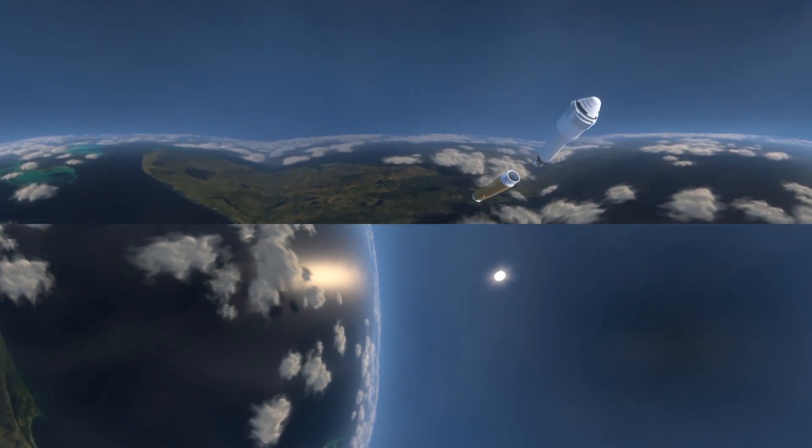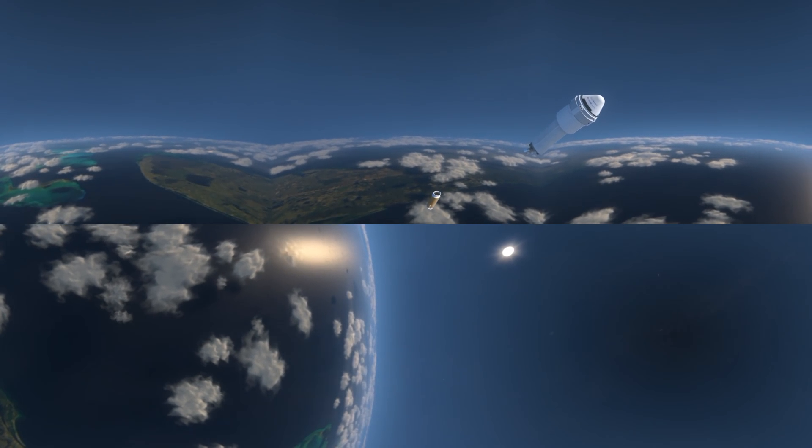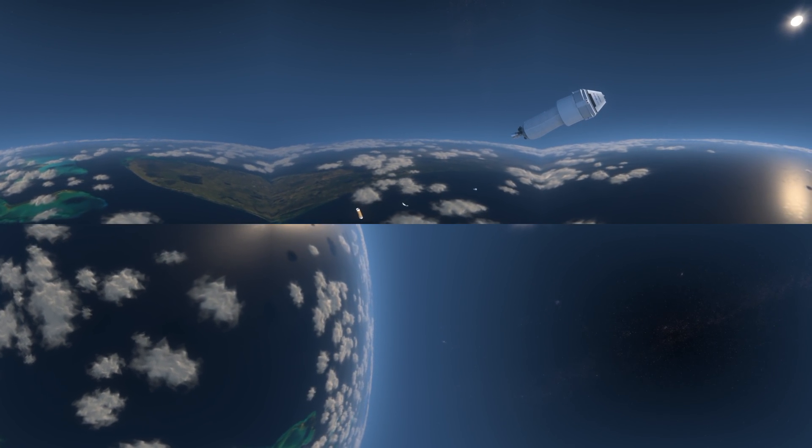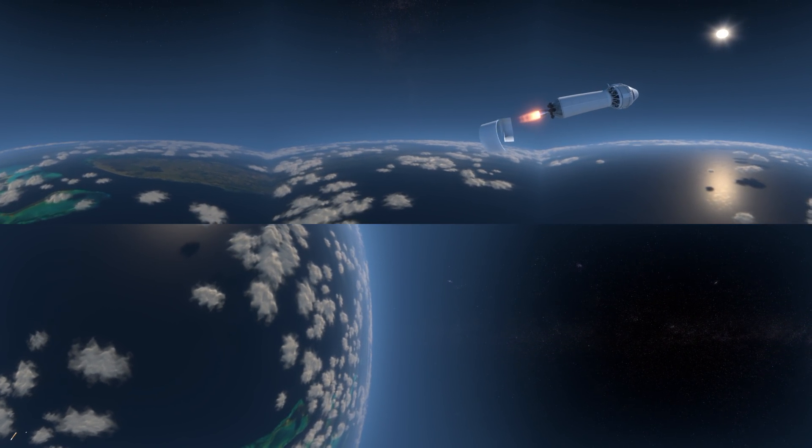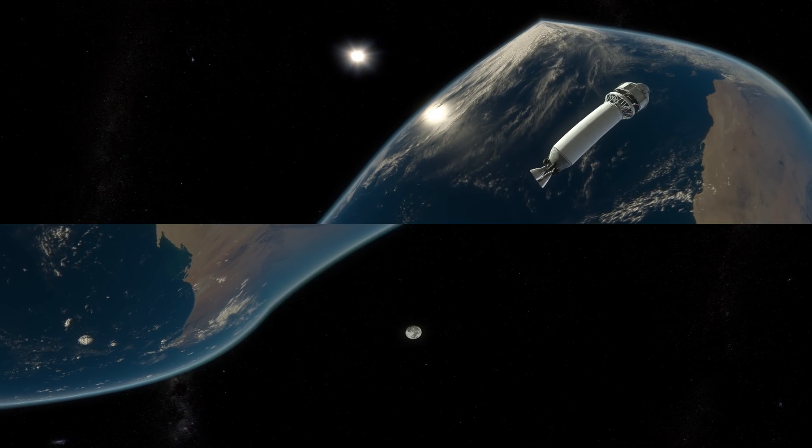And we have jettisoned SRBs at this time. Engine shutdown looks good. We have retros and stage separation. GM2 purge firing. The RCS is underway. We have ignition and full thrust on the RL-10. And we have spacecraft separation.